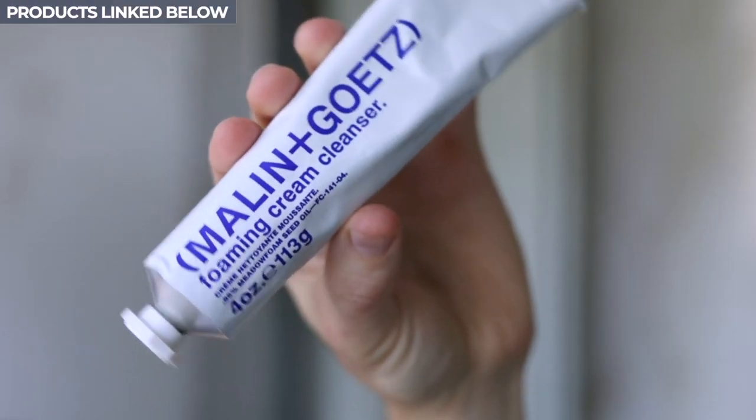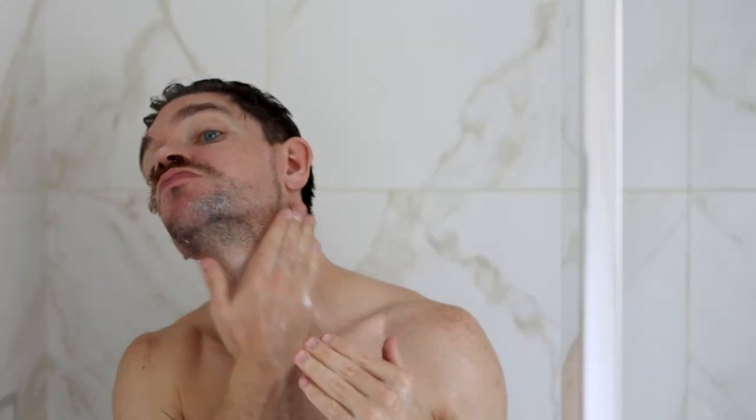First product — I'm going to start with cleansing, face washing. I love this. This is Malan and Getz Foaming Cream Cleanser. You can see how much of this I have used. I've got the second one on the go now. Full disclaimer: I worked with Malan and Getz on the launch of this and I fell in love with it. We need to find a cleanser that works for our skin. We should be cleansing twice — in the morning and at night — removing all the dirt, impurities, and pollution off the skin.